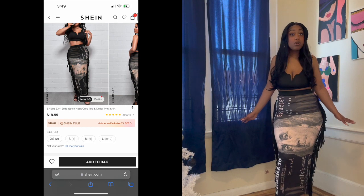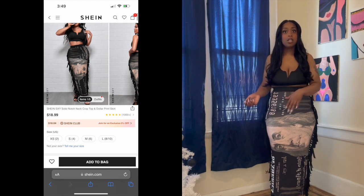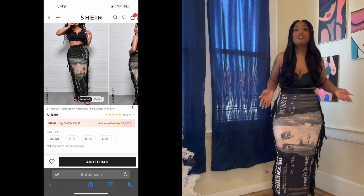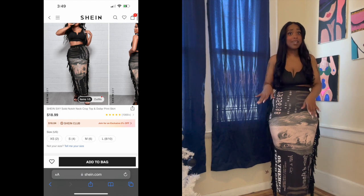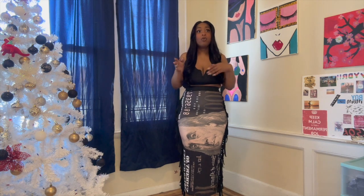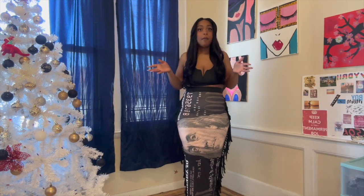The skirt is definitely giving pencil. It's very stretchy — I probably should have gotten an XS here too. Look at all that stretch; I have plenty of room to move. This confirms what we know about Shein: go down a size. Whether it's matching sets, dresses, or gym pants, the material tends to run stretchy. Go down just one size and you should be fine and not look sloppy.